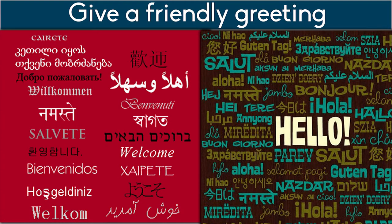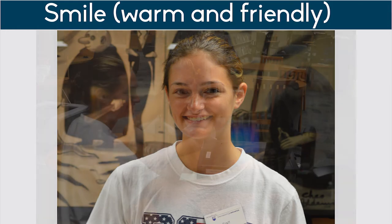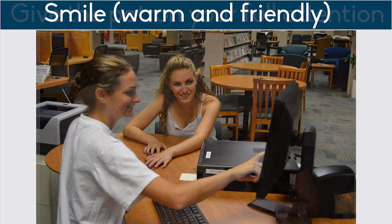Greet patrons. Saying hello will make patrons feel welcome. Yes, some will have headphones in, but you can greet them with a nod of your head. Don't forget to smile. A warm, inviting smile can put anyone at ease. If you catch someone else's eye, be sure to give them a little smile, and be sure to smile often during small talk. It lets people know you appreciate talking to them.